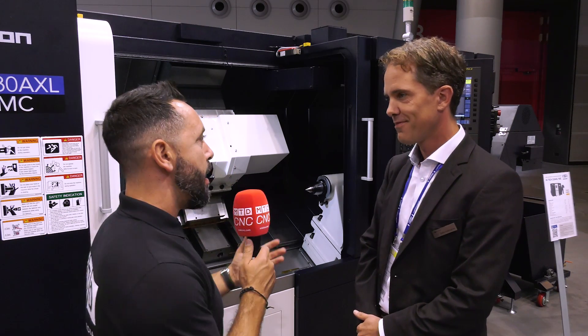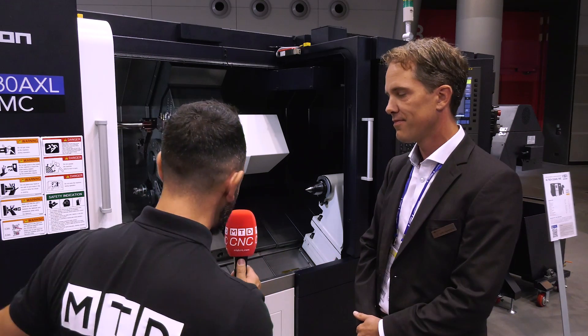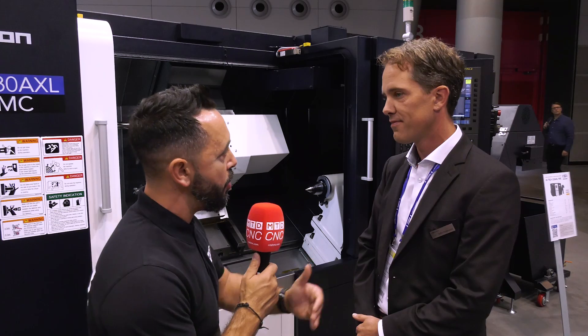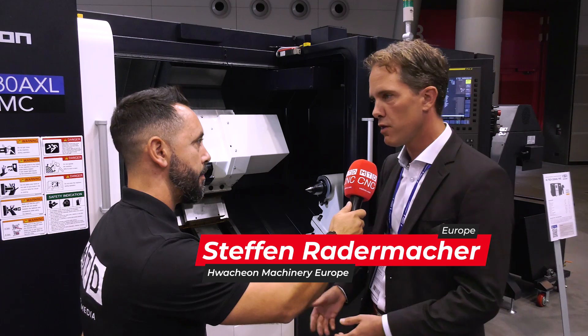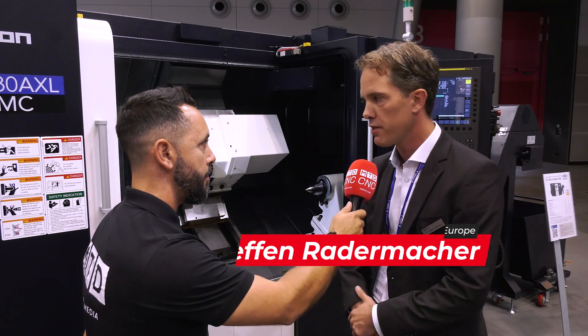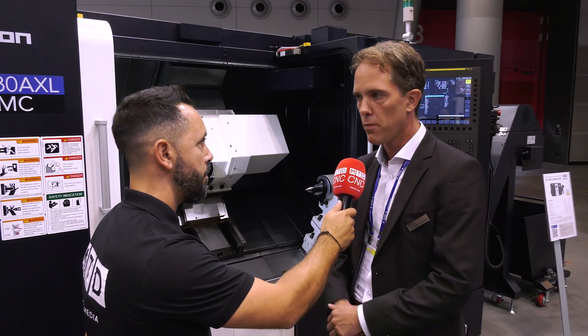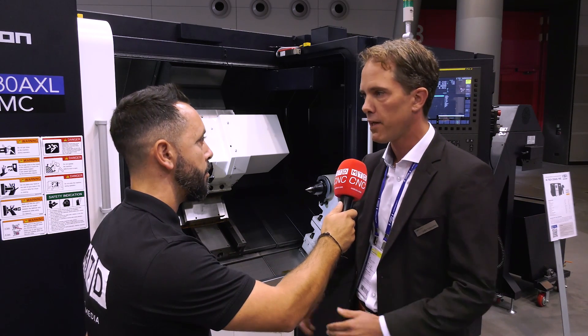Stefan, Watch-on has got such a large range of CNC lathes now and you've introduced the long bed lathe. What advantages is this going to give to your clients? Yes, we increased the bed length from 650 millimeters to 1200 millimeters. I think this is especially interesting for applications like shaft machining, which is used in machine construction. It was a demand from the market and now we've met that with our new extended bed length.